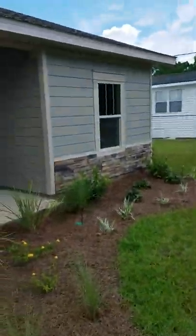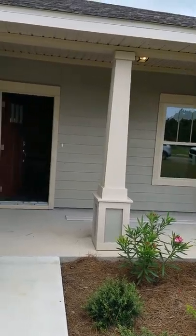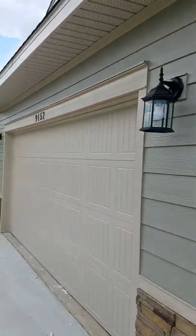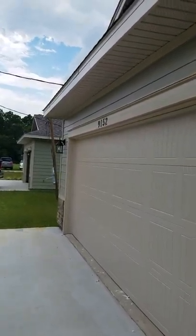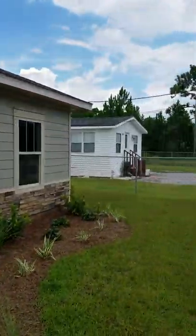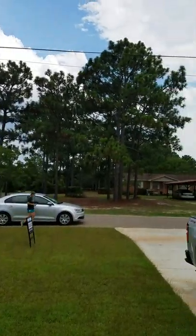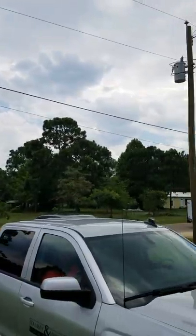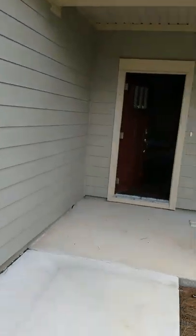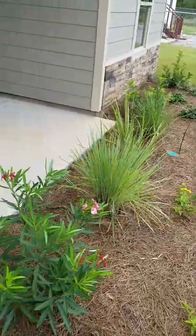All right, so this is 9152. Here's the neighborhood. All right, so let's go in. You still have a nice sized front porch and some landscaping.